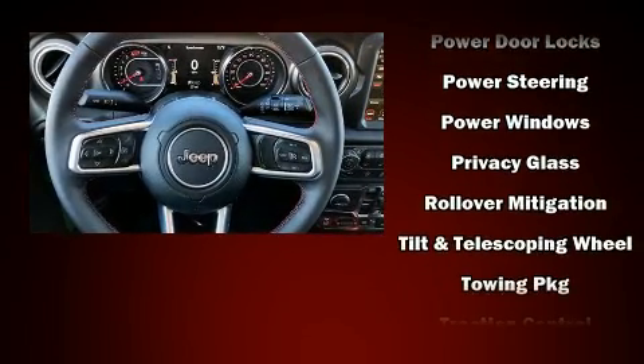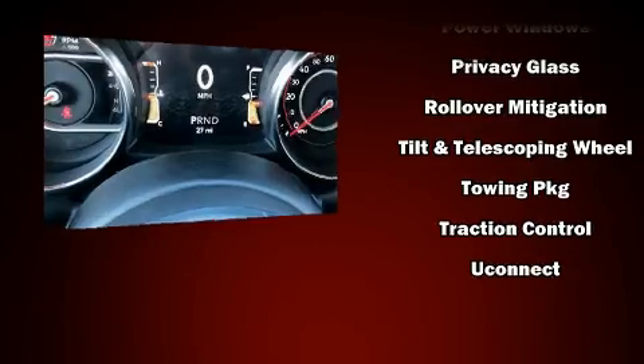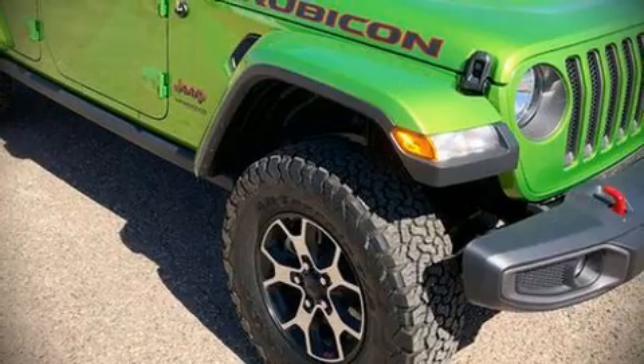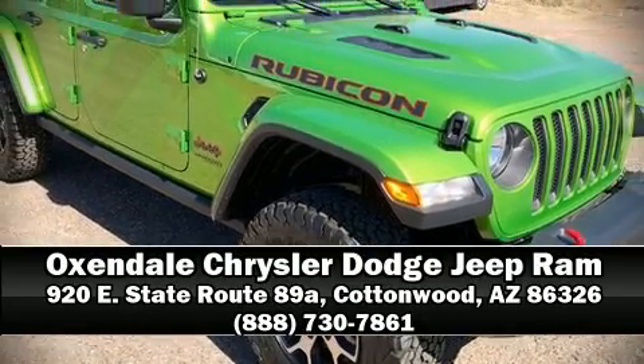With ABS, various mechanical systems are monitored by electronic stability control, keeping you on your intended path. Stop by our dealership or give us a call for more information.